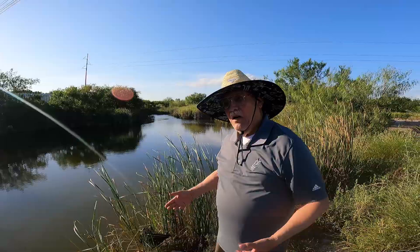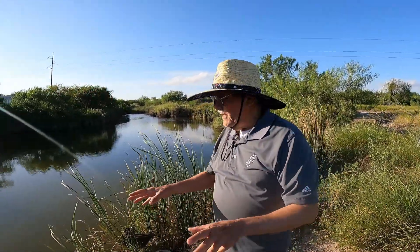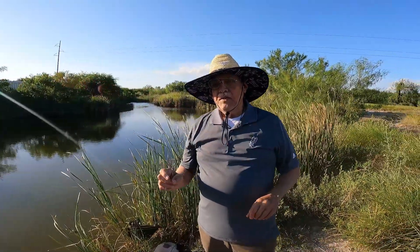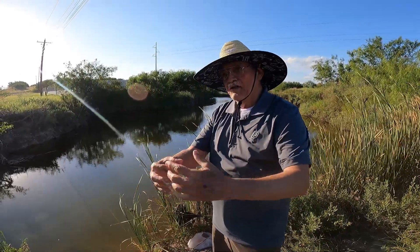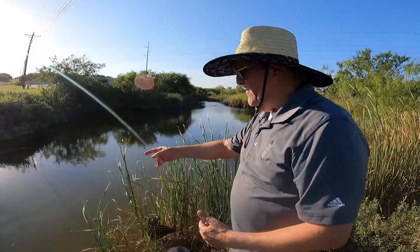Here's where all the water from the artesian springs ends up right here. It used to go under the bridge of the highway, but it has been dammed or stopped so that the water accumulates here. This is what we have here.